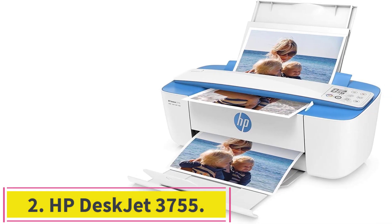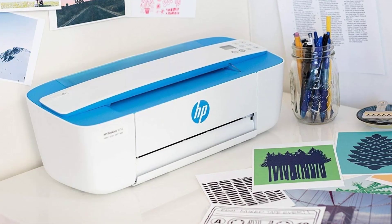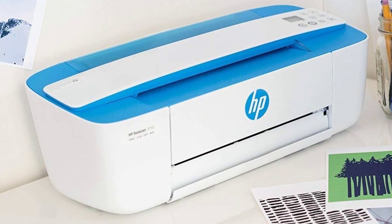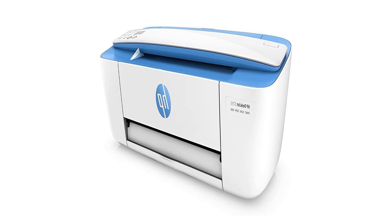Number 2: the HP DeskJet 3755. Built as the world's smallest all-in-one inkjet printer, the HP DeskJet 3755 is ideal for occasional printing at home or tight spaces like studio apartments or dorm rooms. Despite the small footprint, it can print, copy, and scan.